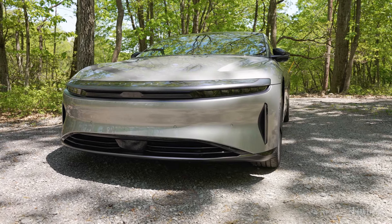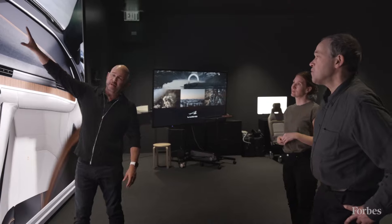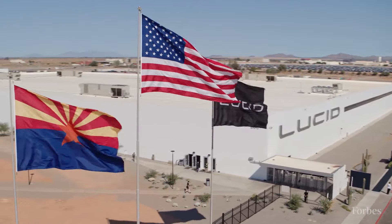One of the things that's very iconic about Lucid is it is designed and built in the United States. They're headquartered in San Francisco and that is where their cars are all designed, and then they're built in Arizona.